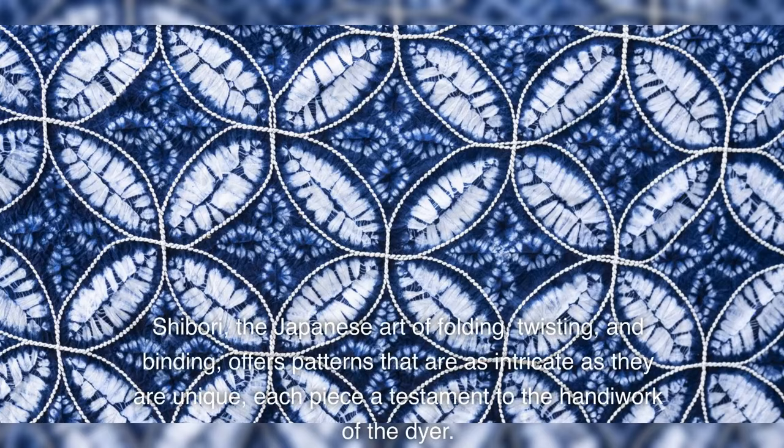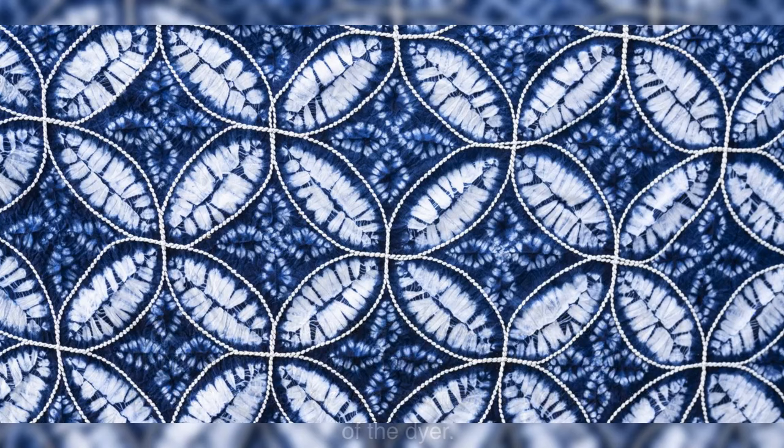Shibori, the Japanese art of folding, twisting, and binding, offers patterns that are as intricate as they are unique, each piece a testament to the handiwork of the dyer.